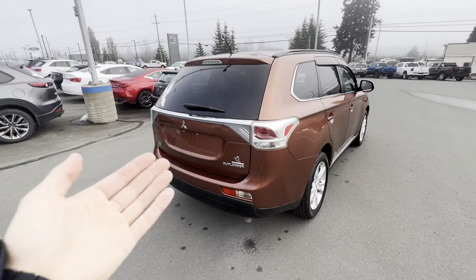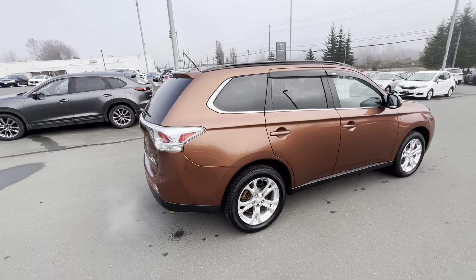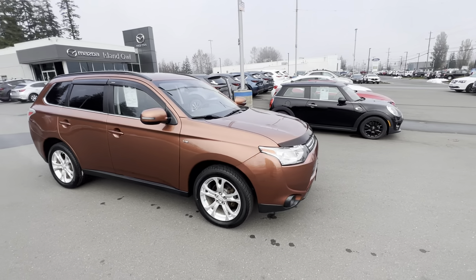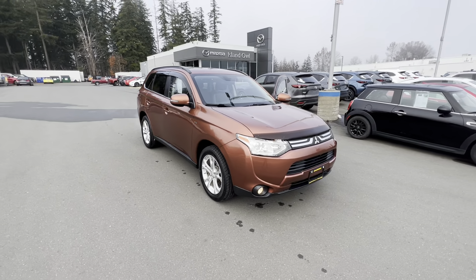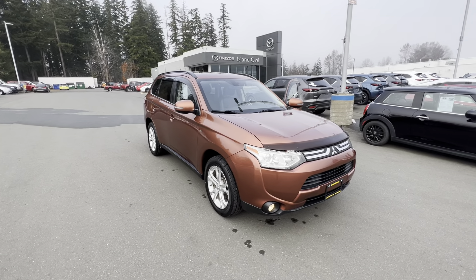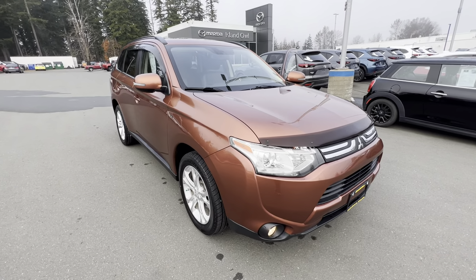So guys, if you and the family are looking for a new ride, come on down to Island Owl Mazda. We're at 2280 Island Highway in Camel River, or you can give us a call at 914-1695. Let us get you into your new whip, like this 2014 Outlander. You'll love it. Have a great day — we'll talk to you soon.